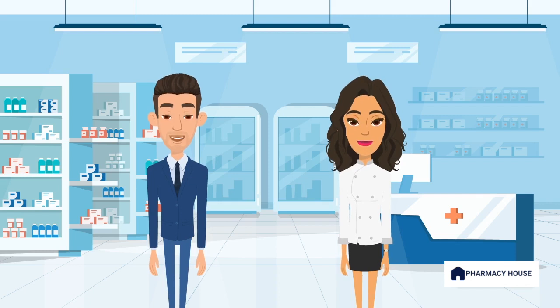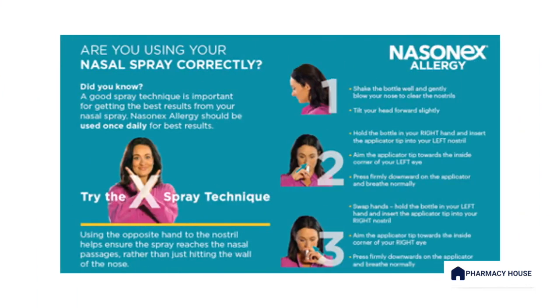Oh, I've heard about nasal sprays. How do I use it? To use the nasal spray, I recommend the x-spray technique. Start by shaking the bottle, remove the cap, and prime the pump by spraying it into the air until you see a fine mist. Blow your nose gently, tilt your head forward slightly, and hold the bottle in your right hand for the left nostril, and in your left hand for the right nostril. Insert the applicator into the nostril and aim the applicator tip towards the inside corner of your eye, press down to spray, and breathe in normally for each nostril.